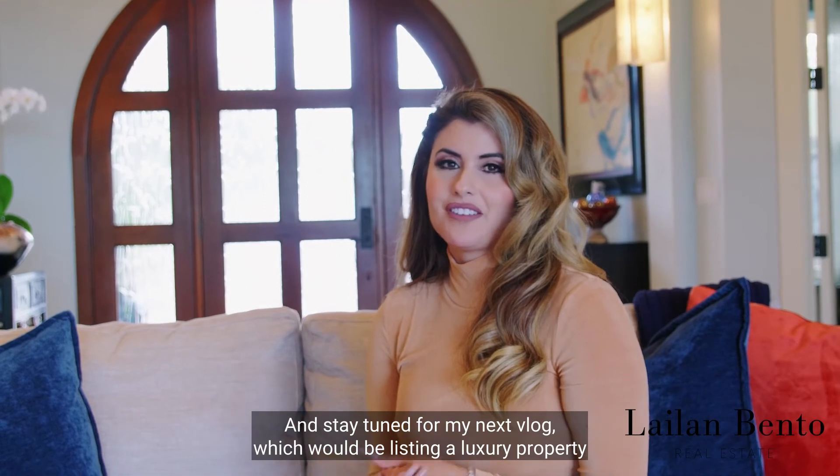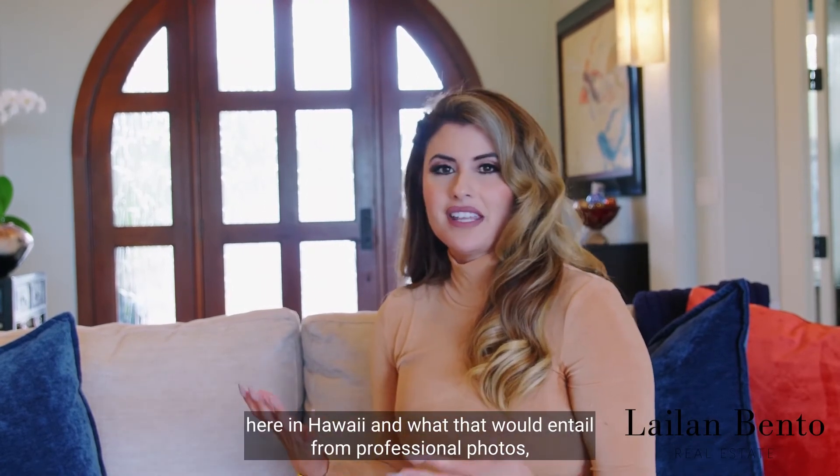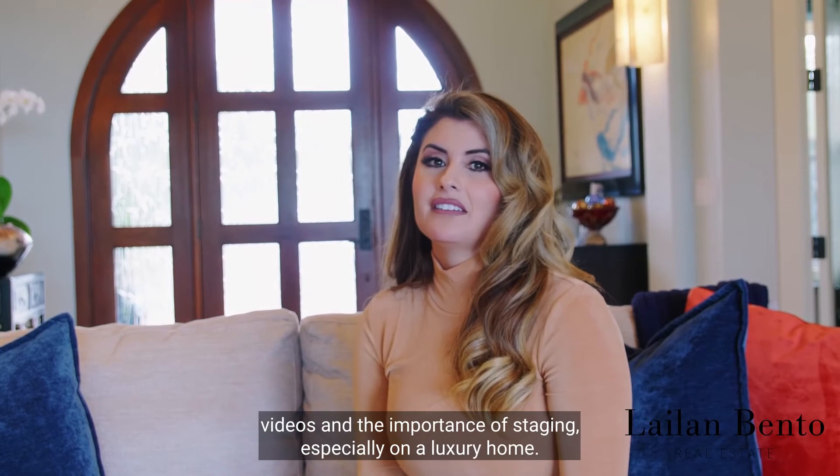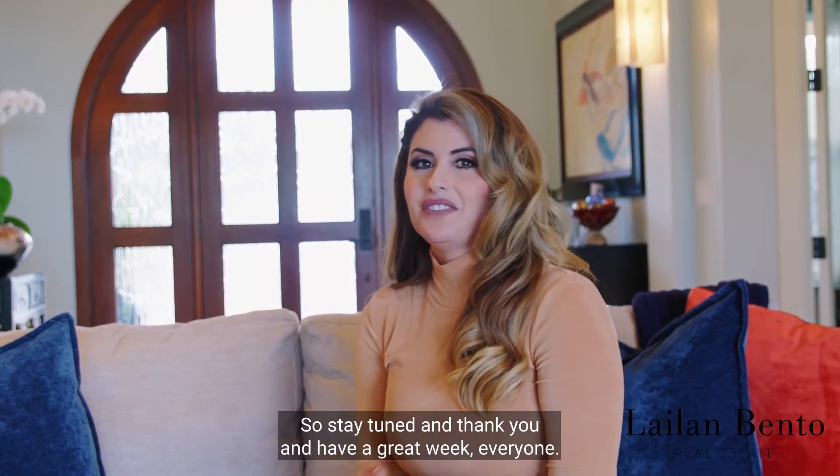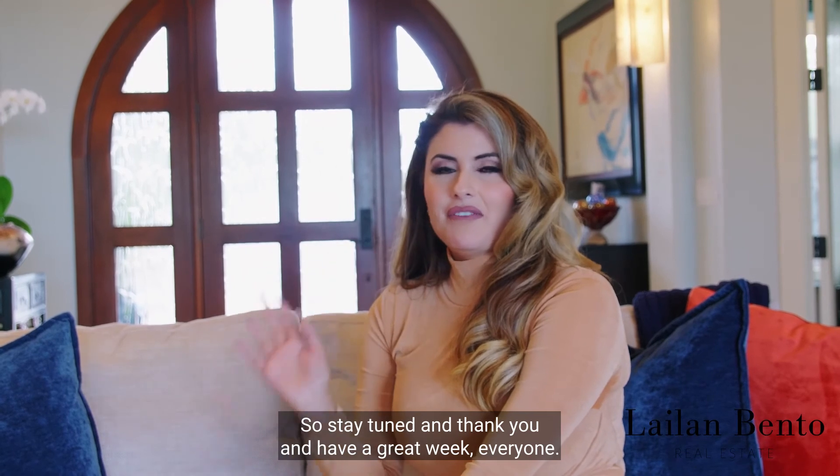Stay tuned for my next vlog, which will be about listing a luxury property here in Hawaii — what that entails from professional photos, videos, and the importance of staging, especially on a luxury home. Thank you and have a great week everyone!